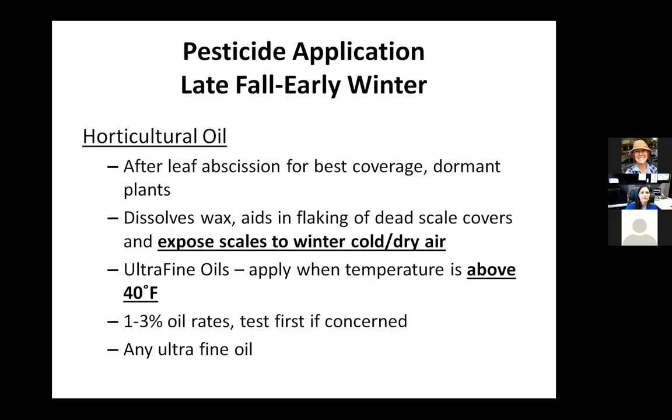Don't forget that you can actually do dormant oil sprays in late fall and early winter. In my opinion this is actually potentially a better time than doing dormant oil in late winter, because after application those scales are exposed to cold, dry air for months. The likelihood of them surviving that after an oil application with good coverage really diminishes.